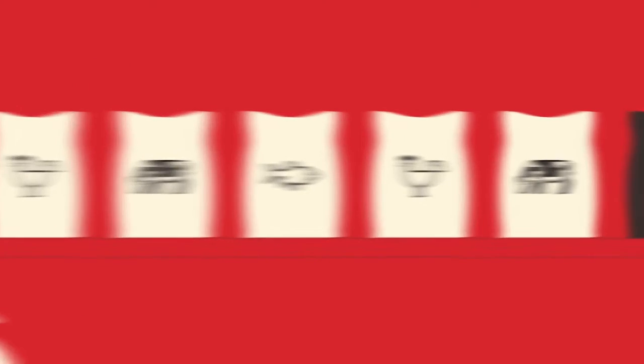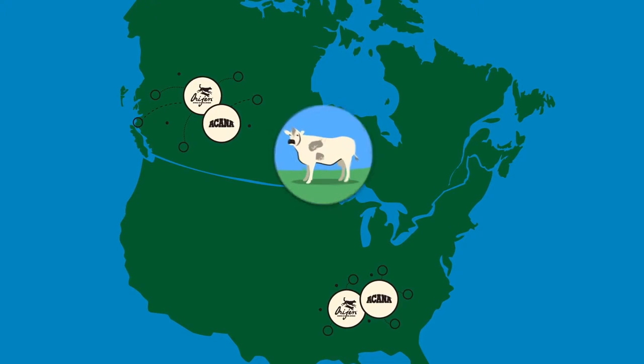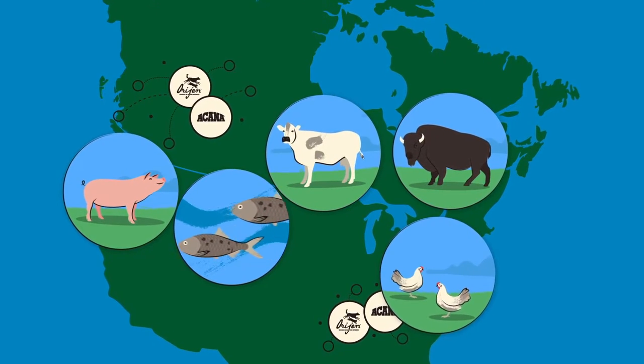Compared to cooking from scratch, we take the opposite approach. We need to know where our food comes from and we need it to be fresh. That's why fresh regional ingredients are part of our mission and why Orijen and Acana foods are chock-full of them.